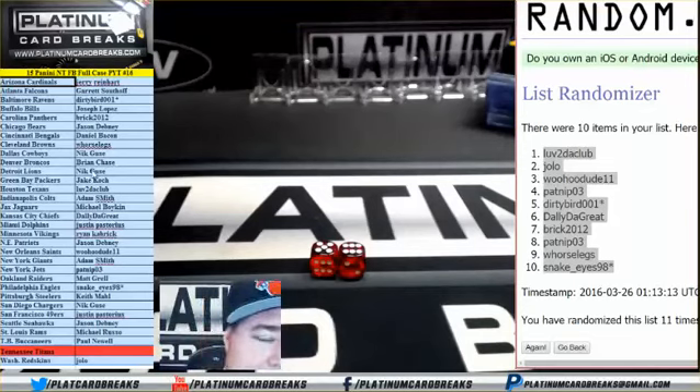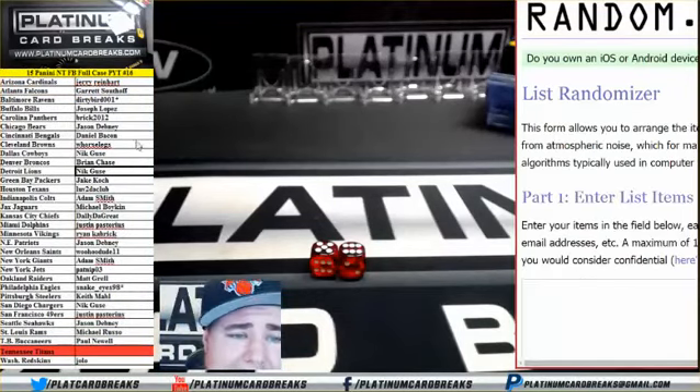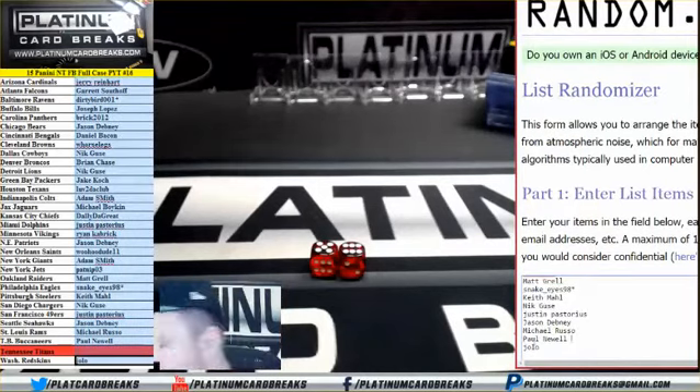What up, fellas? PYT number 16. Team's on the left-hand side. We're gonna give away the Tennessee Titans right now. Best of luck to you all. Good luck, fellas.